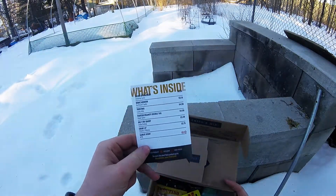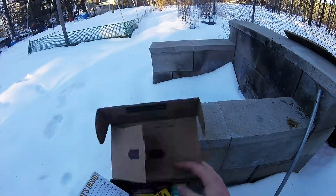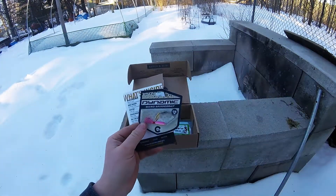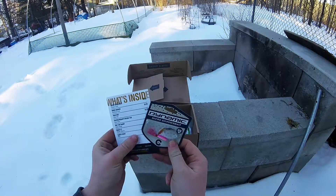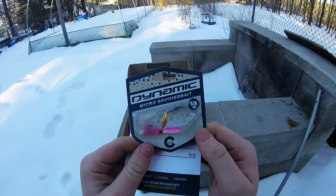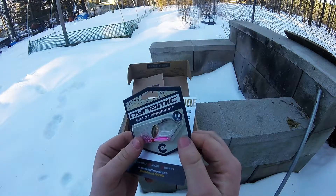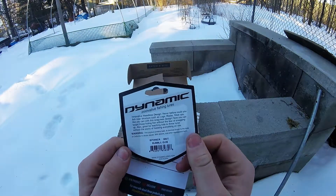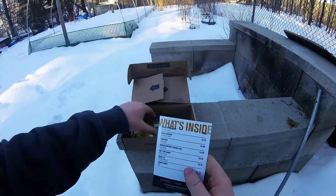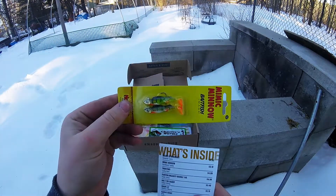The first thing we have here is the micro spinner bait from Dynamic Lures, which retails for $4.95. It's a pretty decent little mini spinner bait — like a reverse underspin, eighth ounce.